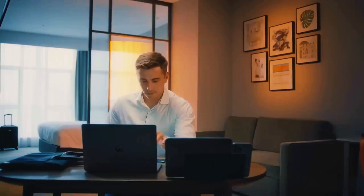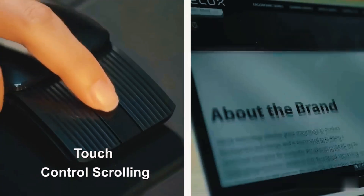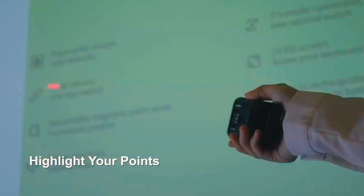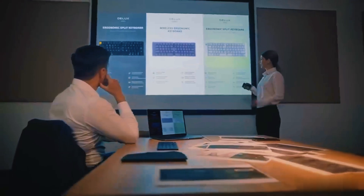And if you're just about to start a business meeting, use the mouse to navigate pages, switch between them, or even highlight key points with the built-in laser pointer.